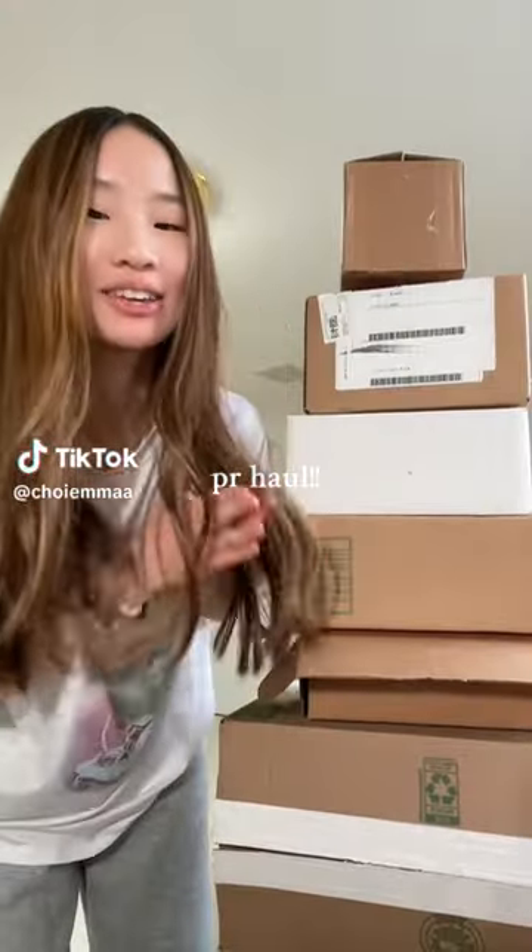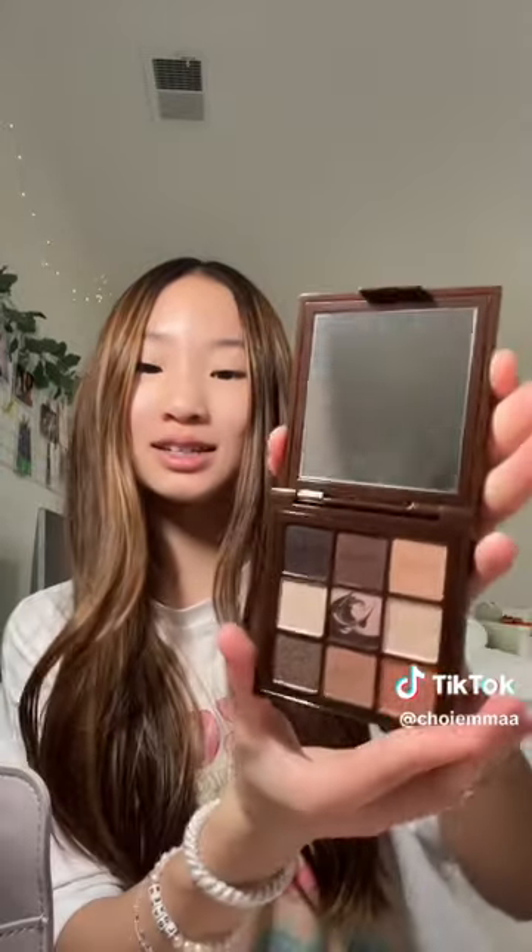I have a huge PR haul! Starting with the smallest box from Huda Beauty — they sent their new Creamy collection. First is their new One Coat Wow mascara — this is what the wand looks like. Next is their new eyeshadow palette in shade Neutral Brown. They also sent another eyeshadow palette in shade Rage. Both have such cute packaging. They also sent two eyeliners in Very Vanta and Very Brown. Thank you so much Huda Beauty!